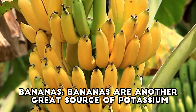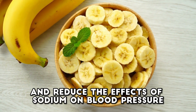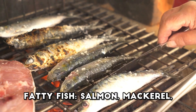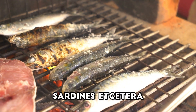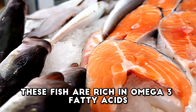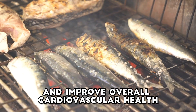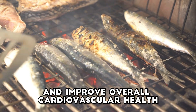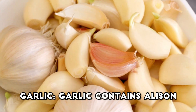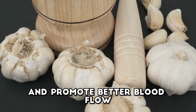Fatty fish — salmon, mackerel, sardines, etc. These fish are rich in omega-3 fatty acids, which can help reduce inflammation, lower blood pressure, and improve overall cardiovascular health. Garlic. Garlic contains allicin, a compound that may help relax blood vessels and promote better blood flow, leading to reduced blood pressure.